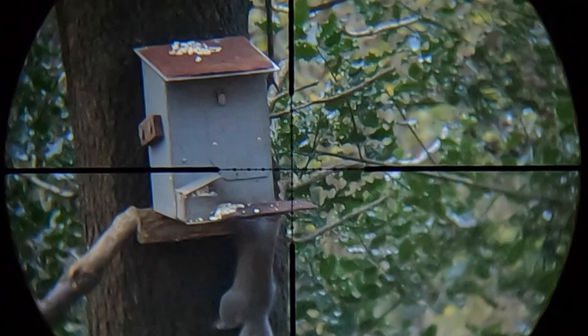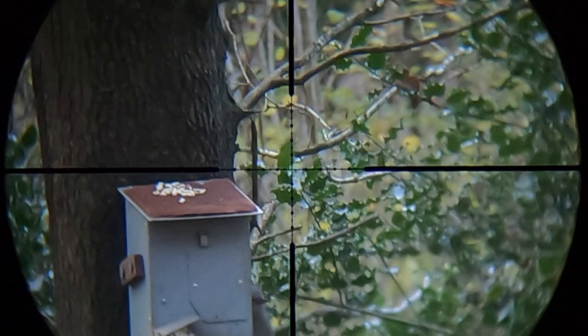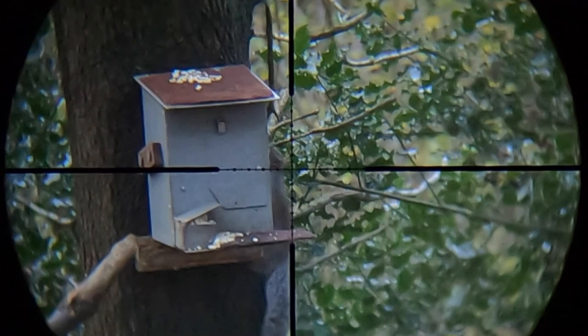Looks like this one hasn't quite figured out how the feeder works, but fortunately I put a few peanuts just scattered about on top, just to try and attract them in, make it an easy option and hopefully make that an easy shot.